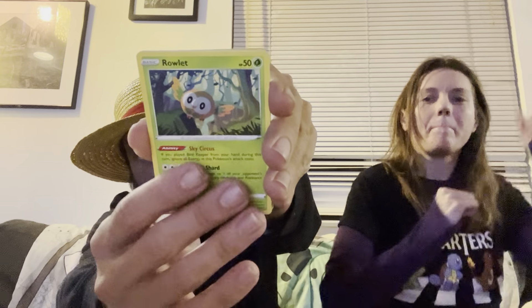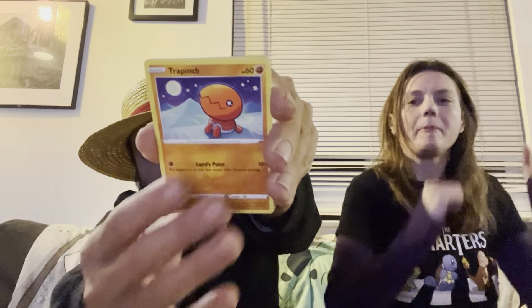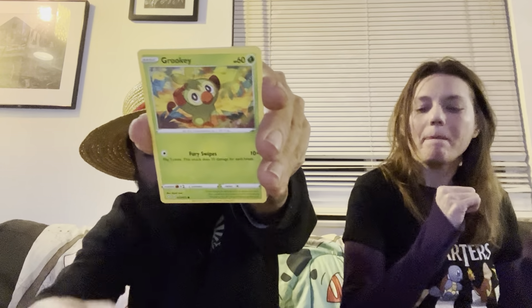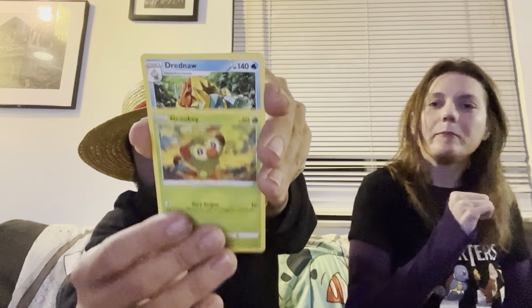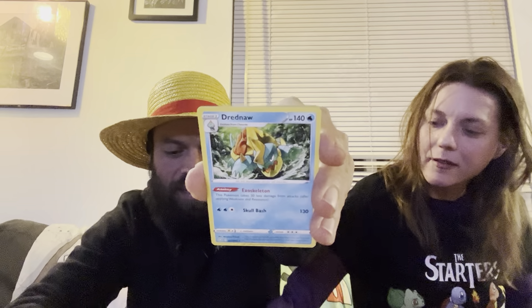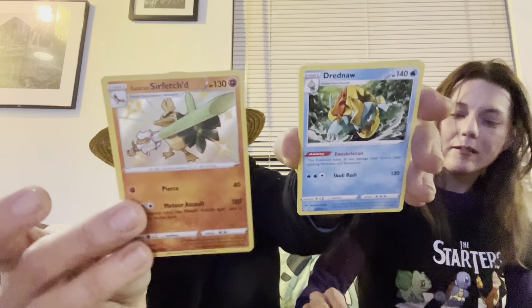We have a Weasel, Rowlet, Trapinch, Snom — and I pulled a Grookey and a Galarian Farfetch'd Shiny — so you're coming back! And a Dreadnaw non-holo for the rare. Into my next Shining Fates pack.